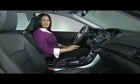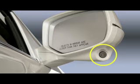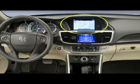On EX and higher, Accord includes the Lane Watch Blind Spot Display feature. This is a camera that allows the driver to view the roadway on the right side of the car through this in-vehicle monitor.